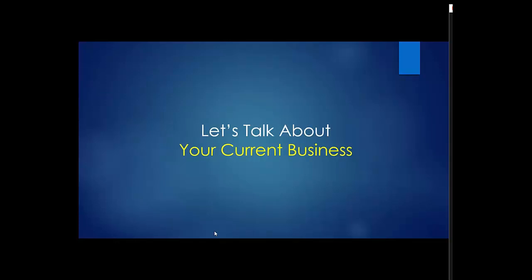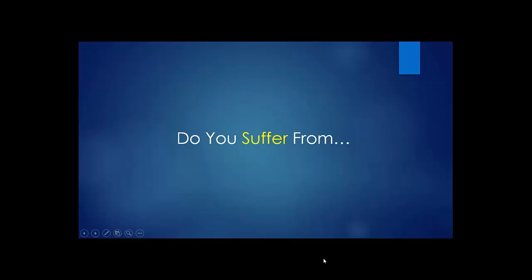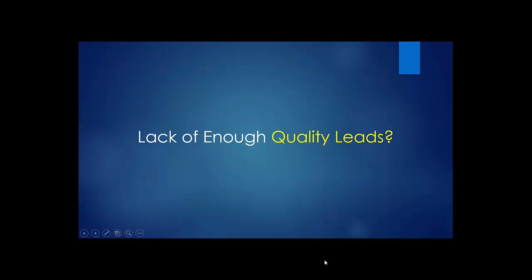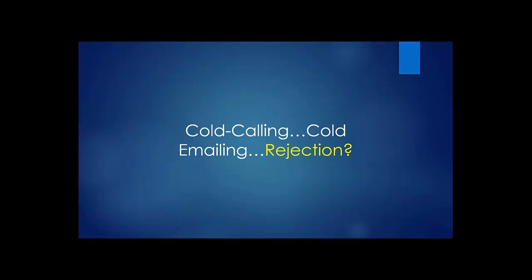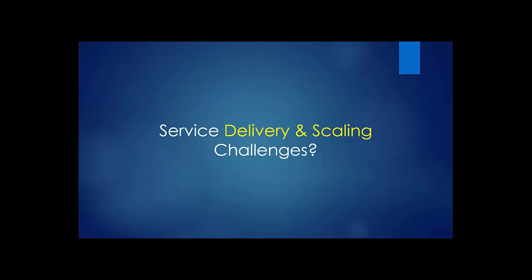Let's talk about your current business. Do you suffer from lack of enough quality leads? Because what I'm showing you is the answer to that. Suffering from slow customer growth, uneven cash flow, cold calling, cold emailing, rejection — not many people like that. I'm going to show you how to use LinkedIn to develop warm leads that want to talk to you. Maybe you're suffering from service delivery and scaling challenges — LinkedIn, once you have the right tools and processes in place, I'm going to show you how to scale this business very easily.